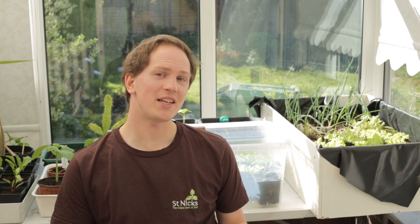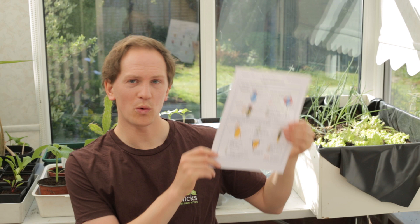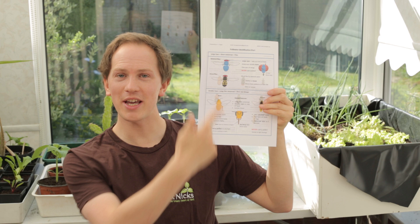All of the information I'm imparting at the moment is in a worksheet that I wrote myself previously — so I'm going to ask Ivana to put it on the St. Nick's website. Those are a few pointers to separate flies and hoverflies from bees and wasps.